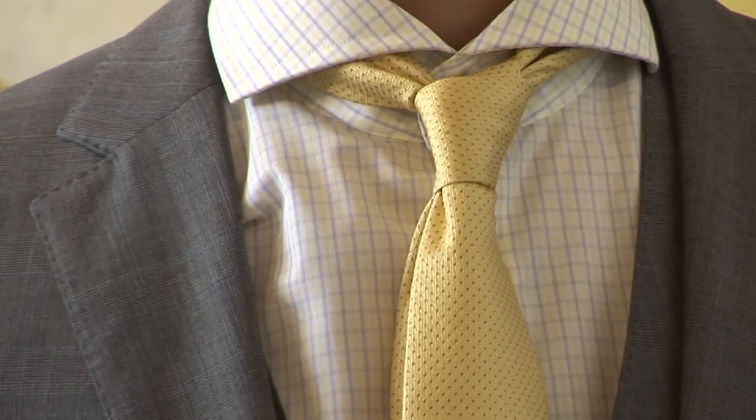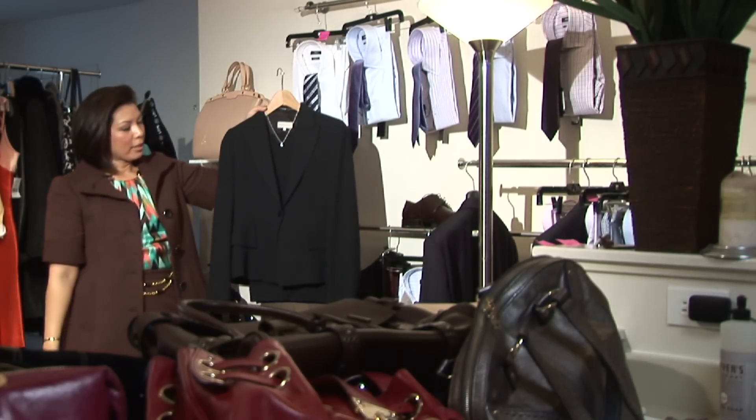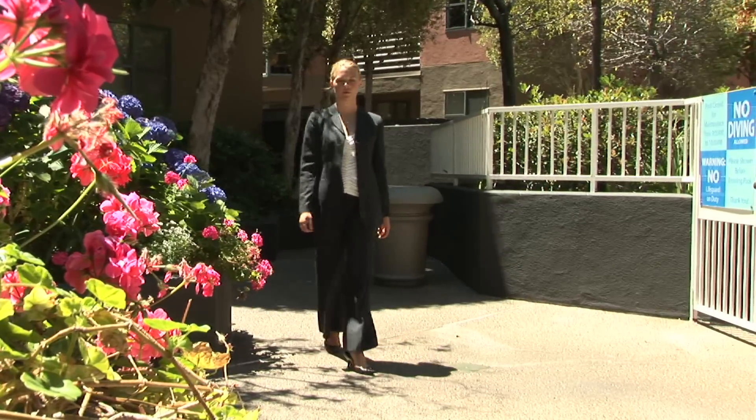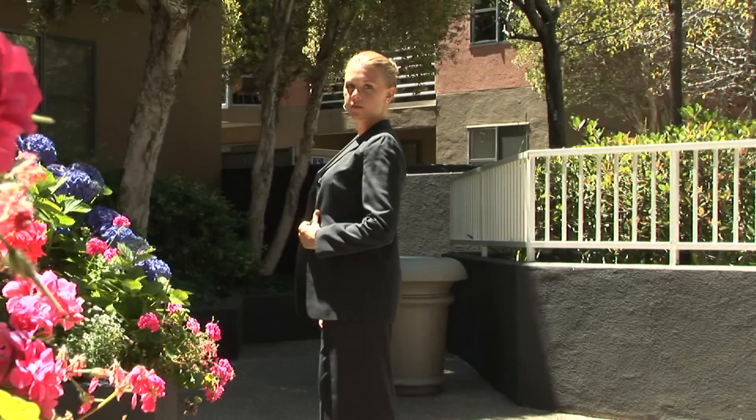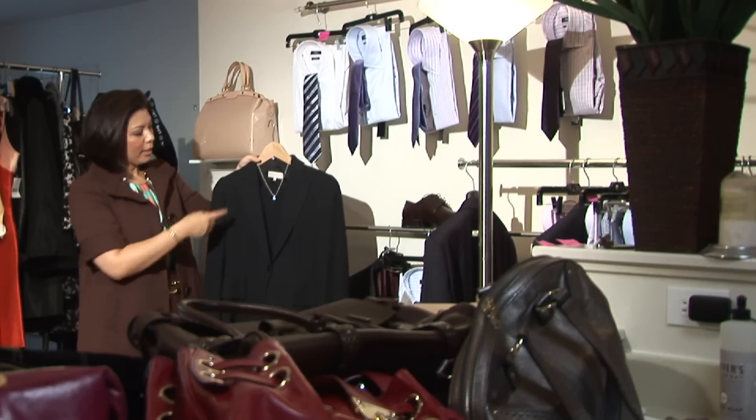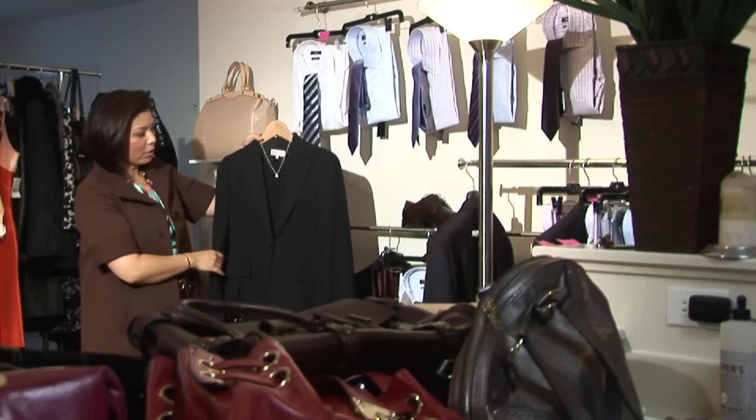For a woman, this is a very striking suit. It has a lot of detail on the back. As you can see, it's textured — it's got a peak lapel, so it's very strong in its look. Peak lapel here, with very angular lines.